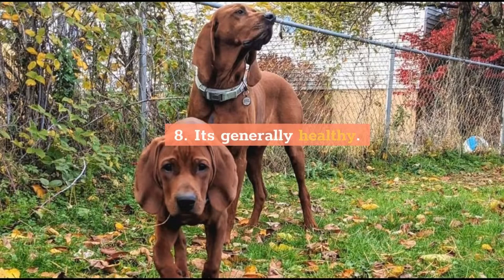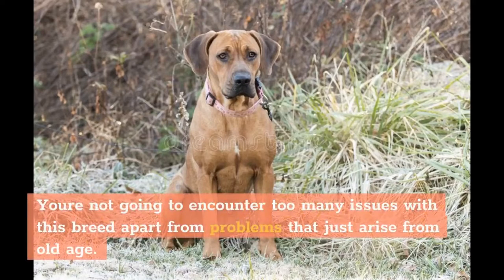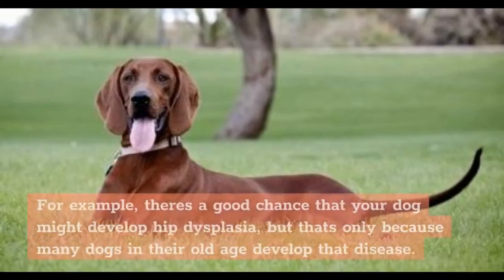8. It's generally healthy. The good news is that the Redbone Coonhound is a generally healthy breed. You're not going to encounter too many issues with this breed apart from problems that arise from old age. For example, there's a good chance that your dog might develop hip dysplasia, but that's only because many dogs in their old age develop that disease.